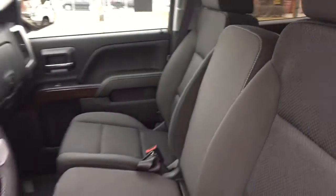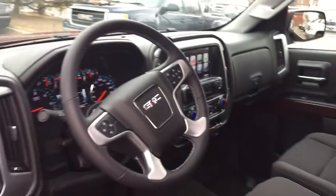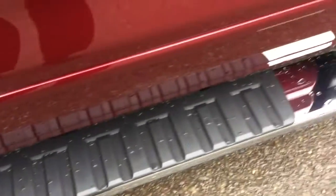Nice all-cloth upholstery in this one, with a 10-way driver adjustable seat with lumbar support. Let's have a look at everything you've got in this 2017 Sierra. We're going to start over here with the door-to-door chrome assist step — those running boards making it easy to get in and out of this truck.